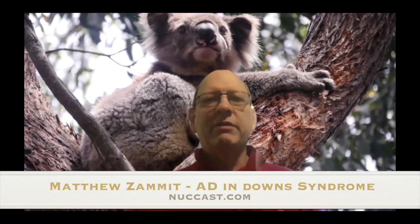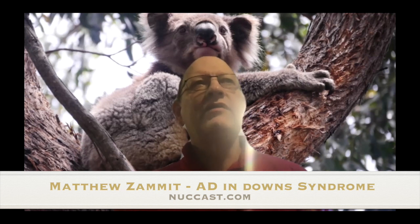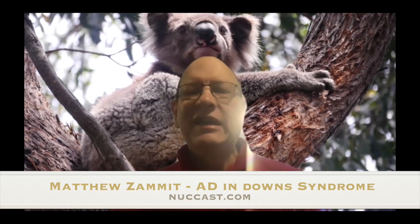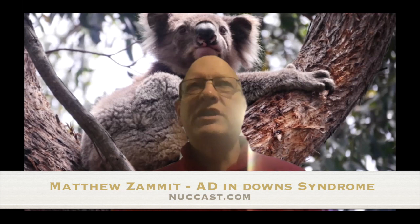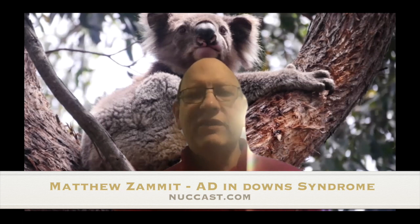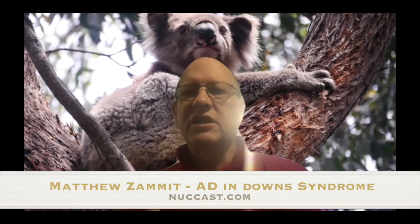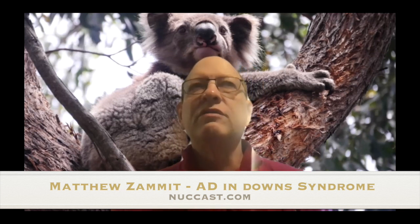Welcome to another episode of the Nuclear Medicine and Molecular Medicine podcast, done virtually. It was to be the Society of Nuclear Medicine meeting in New Orleans for 2020, but unfortunately it's the virtual meeting. We're going to talk to Dr. Matt Zammett from Wisconsin. He had two successful awards in the Young Investigators area, and he's going to talk about what they found. I'll hand it over to Matt — if you can tell us a little about yourself and then describe the two papers you presented.